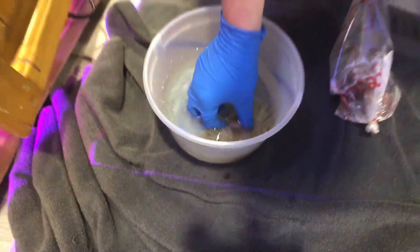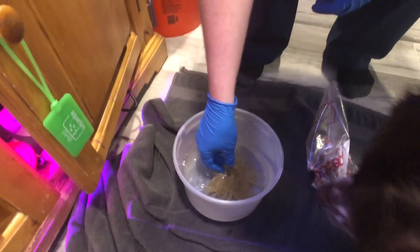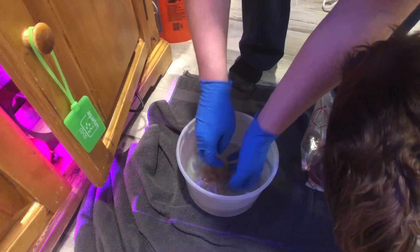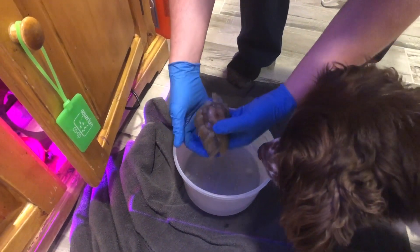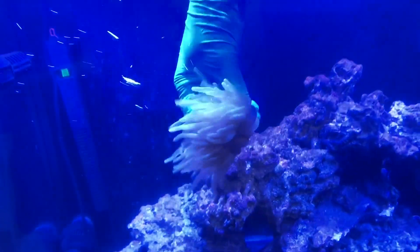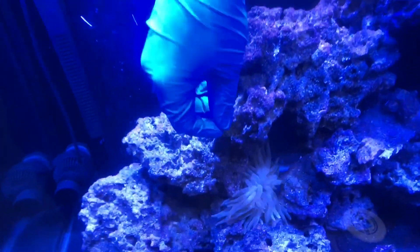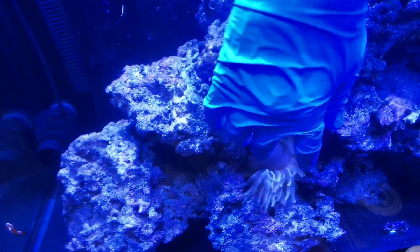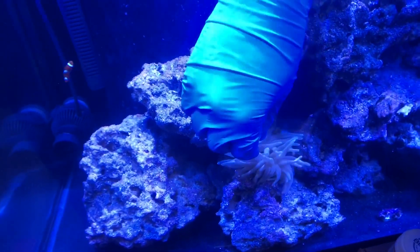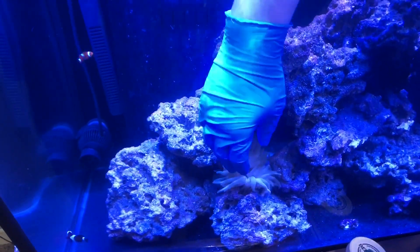I think they called this like a Haitian anemone. This is actually really weird to feel — I've actually never felt one. We're gonna pick this guy up and attempt to place it in the tank. Feels like rubber. This is insane. That was kind of a pure accident, but it may go where it wants to go. Anemones are cool that way — they will move if they're not happy. It's going to be really interesting to see what happens.